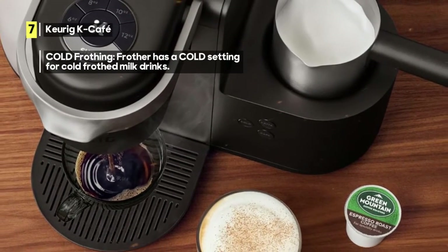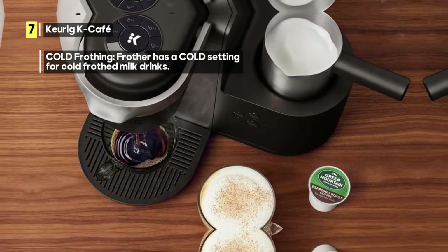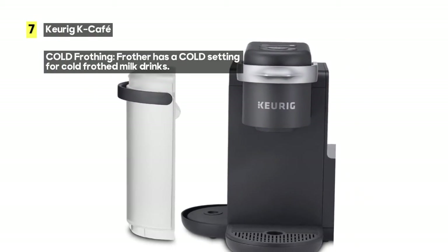Plus, it's dishwasher-safe, making cleanup a breeze. It even has a cold setting for those refreshing cold-frothed milk drinks.